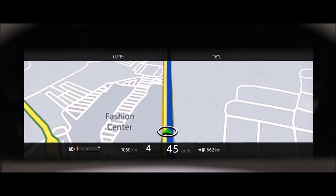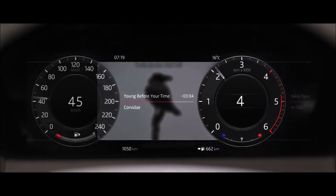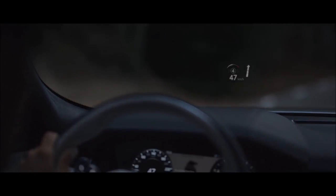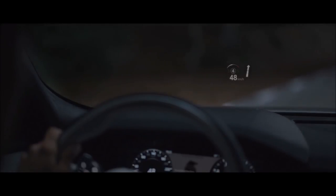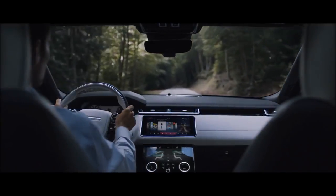The customizable 12.3-inch interactive driver display delivers a choice of key information, and combined with Land Rover's new high-resolution head-up display option, ensures the driver has all the information they require exactly where they need it.